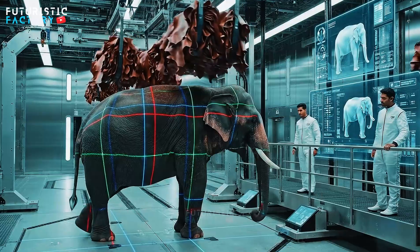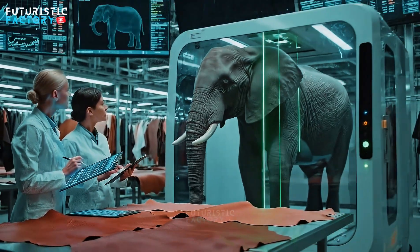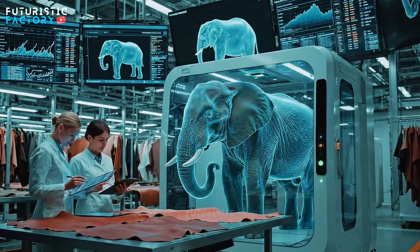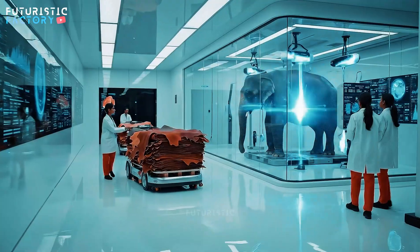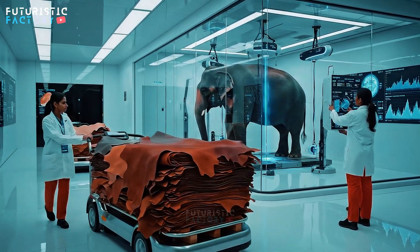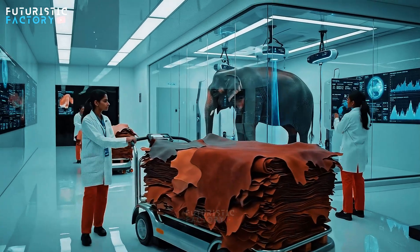Data confirms optimal condition. Ready for transfer. Hydration levels stabilizing at 90%. Core temperature holding steady. The sensors are working perfectly.